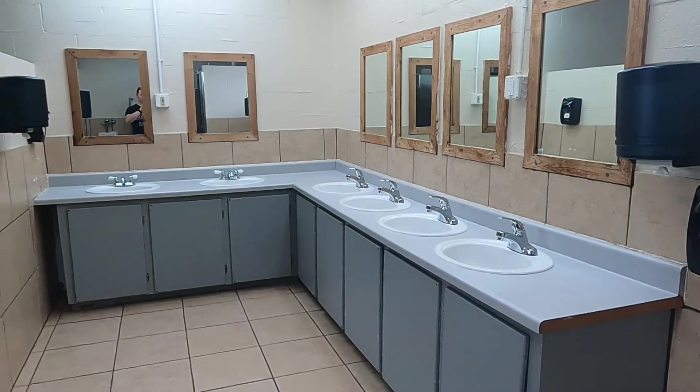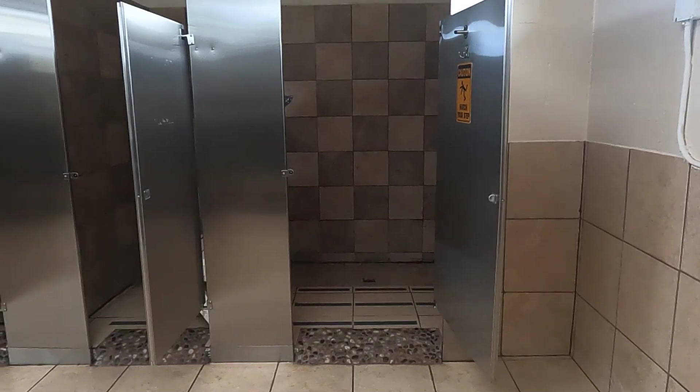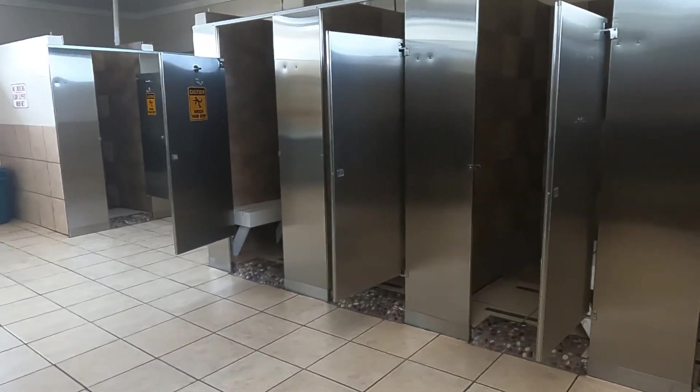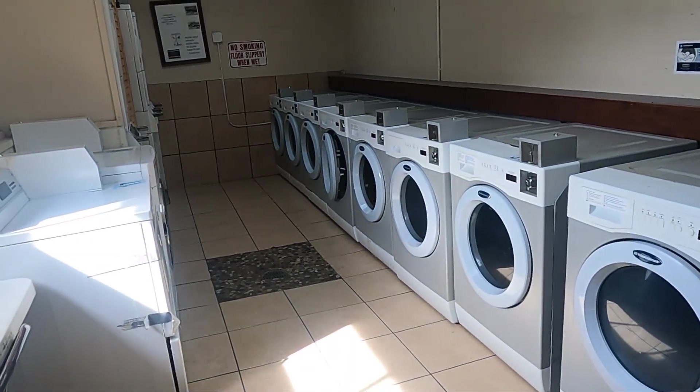They just put this up while we were here, so it's pretty new. They have pretty nice bathrooms and showers. They also have a nice laundry room — the washers were $2 for a load and the dryer is $1 to dry. They also have a hot tub, a sauna, and an indoor pool, which is pretty nice. And there's even a basketball court.